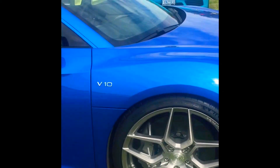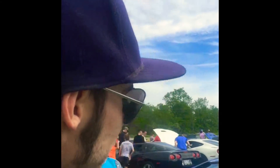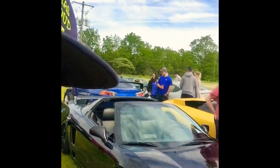It's got a V10. Oh yeah, that's an Audi, right? Pretty awesome. Look at this motor. I've never seen an Acura like this before. It's pretty awesome.